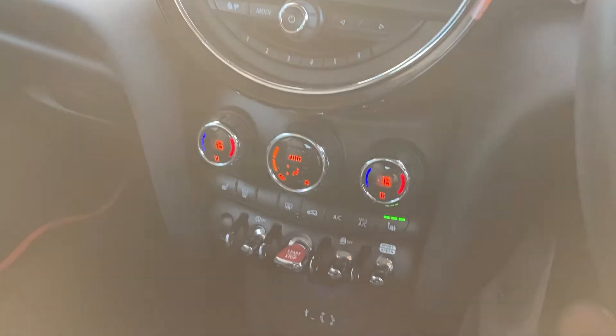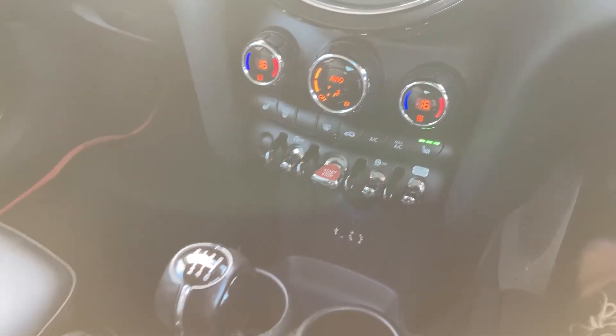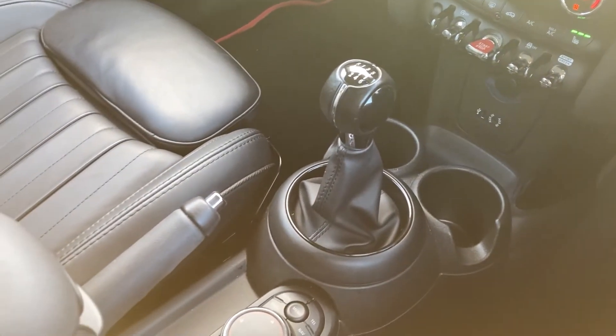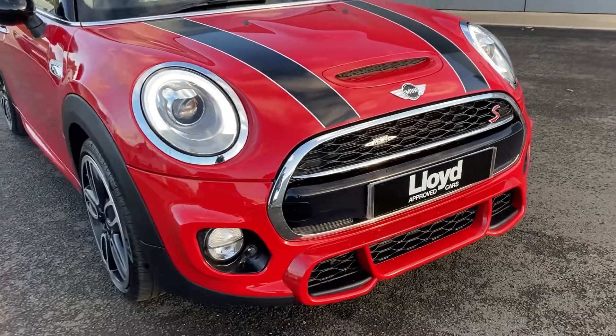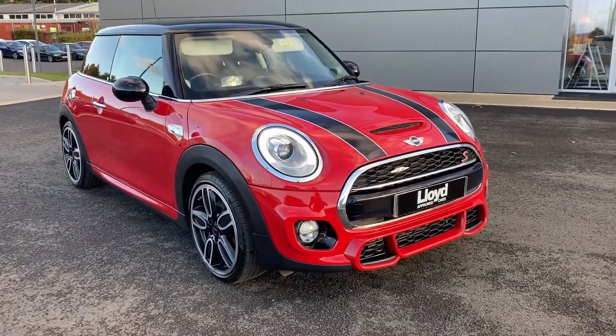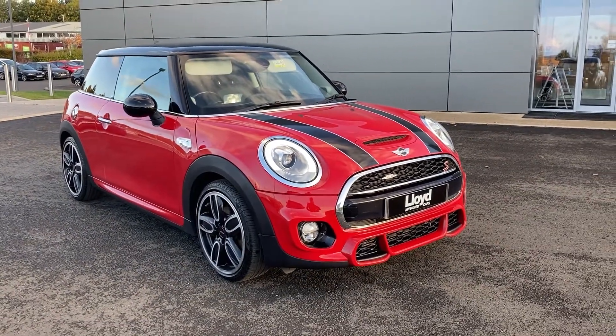Coming down now to the dual zone climate control, we can see the heated seat buttons there, and we have the six-speed manual box there as well. For more information on this vehicle please get in touch with our sales team at 01573 224 345. Thank you.